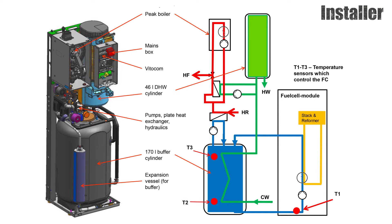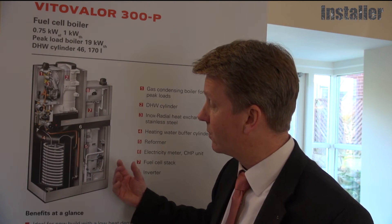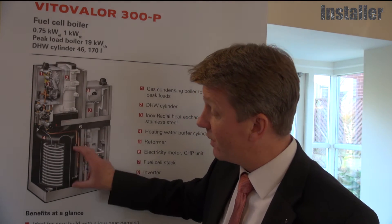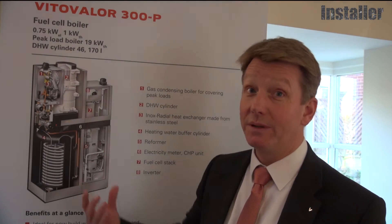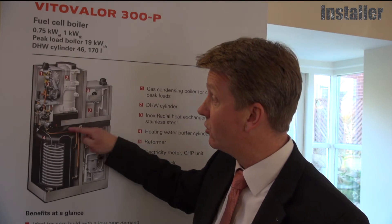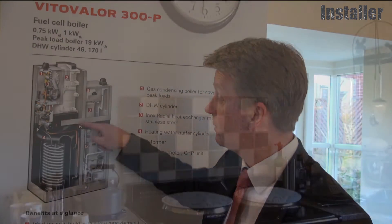This has the advantage of keeping the buffer vessel temperature below 40 degrees while utilising the energy for hot water. When the buffer vessel has been heated up to a temperature above the return temperature, we dump that energy into the heating circuit, preheating the return before it goes into the normal gas condensing boiler process.